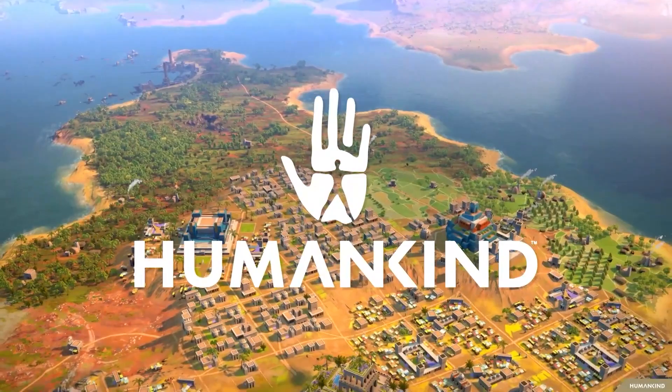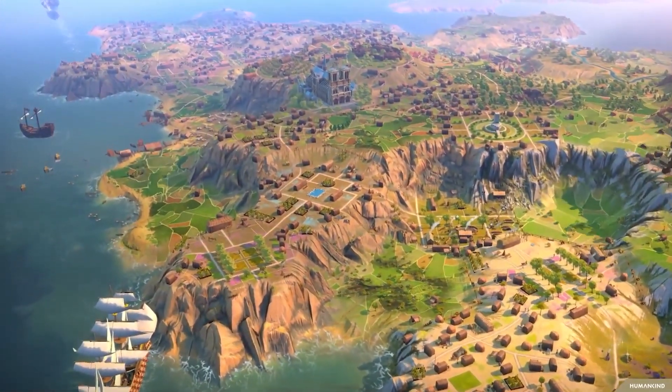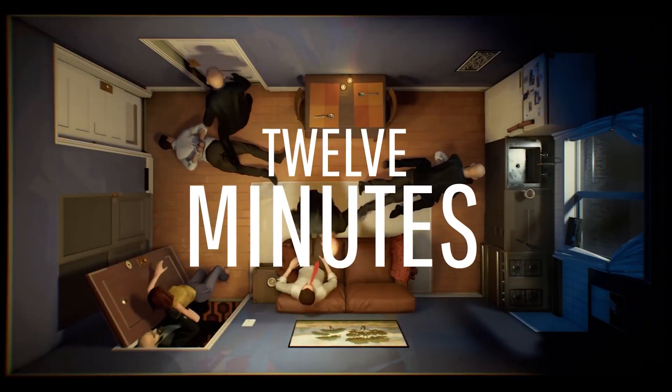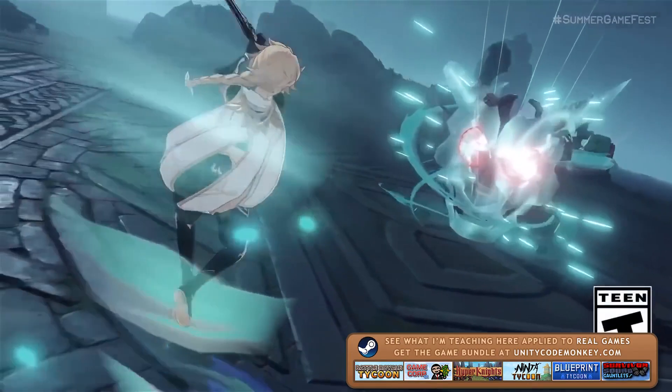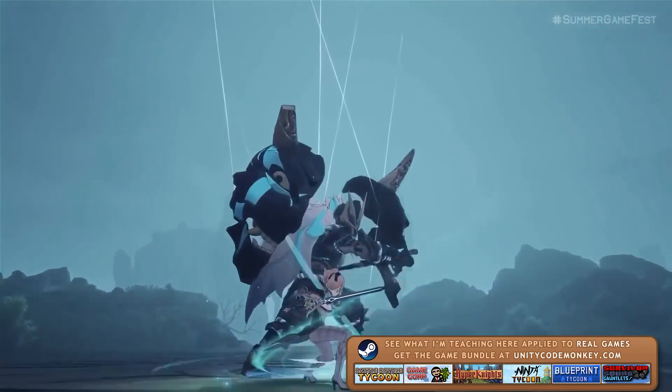Beyond that, there were a bunch more Unity games showcased. There was a brief mention of Humankind, a 4X game coming soon. 12 Minutes continues to be very mysterious. Party Animals also showed up — one of the most wishlisted games on Steam. And Genshin Impact, also made with Unity, received a brand new update, along with a bunch of others.